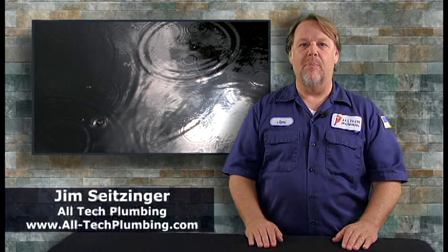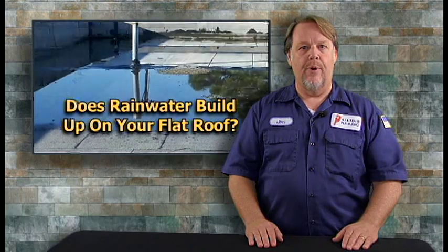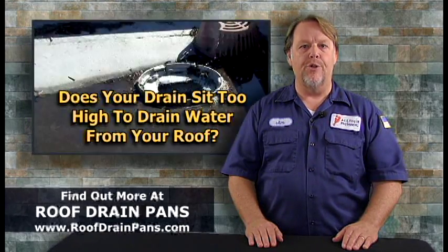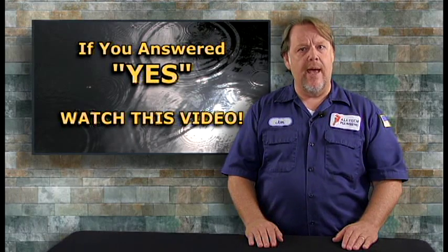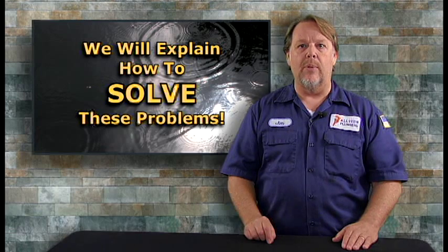Hi, I'm Jim with Alltech Plumbing. Do you have rainwater that builds up on your flat roof? Is your flat roof drain sitting too high to drain the rainwater off your roof? If you answered yes to these questions, you will want to watch this video because I'm going to explain how you can solve these problems.